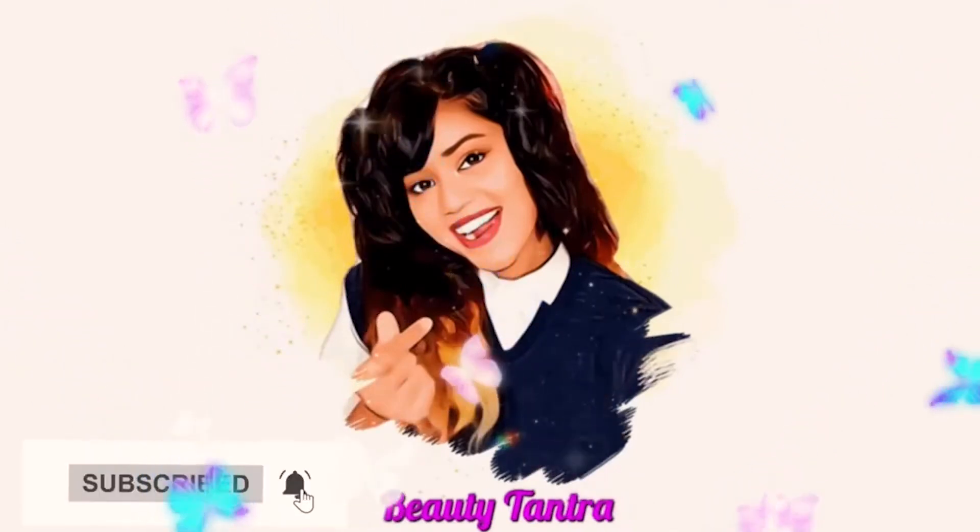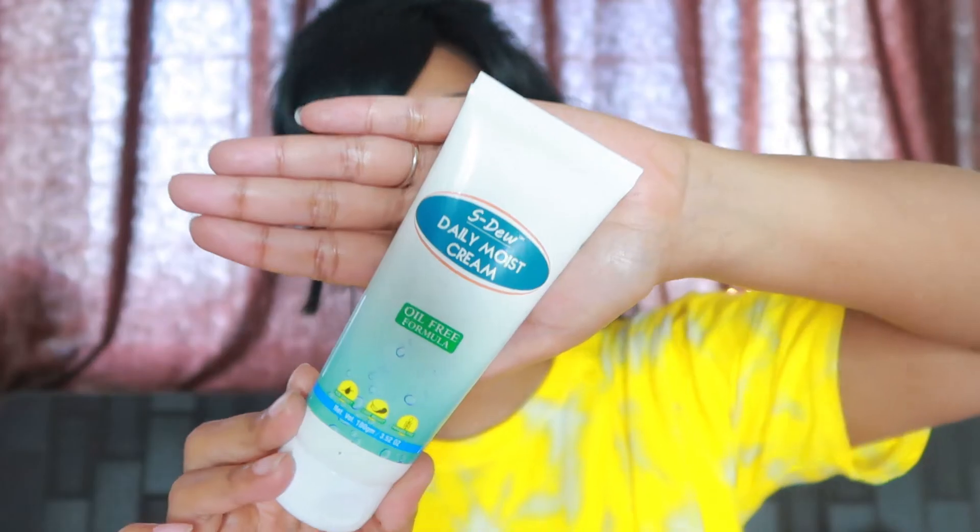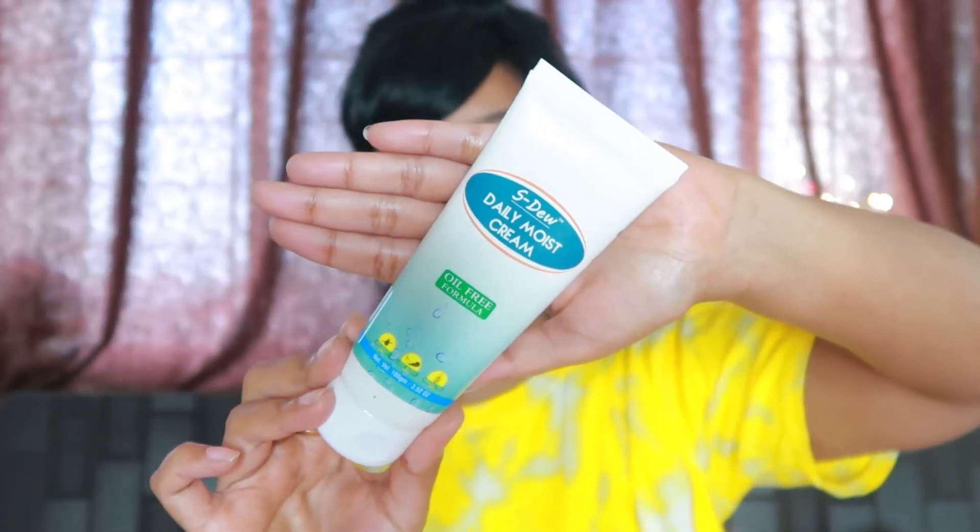First of all, we will start with moisturizer. I have used S.D.U.K.A. Daily Moist Moisturizer, which my dermat has suggested to me because I have an oily skin type. If you have any skin type, you can use any moisturizer according to your skin type.